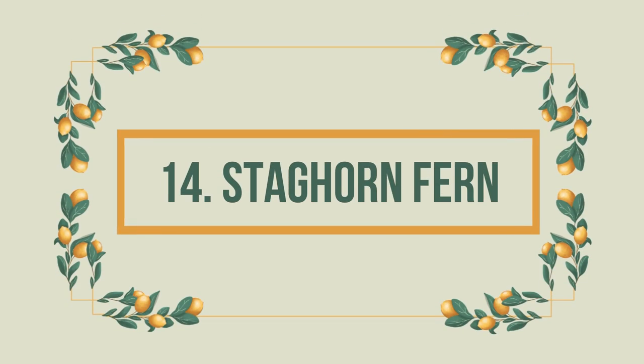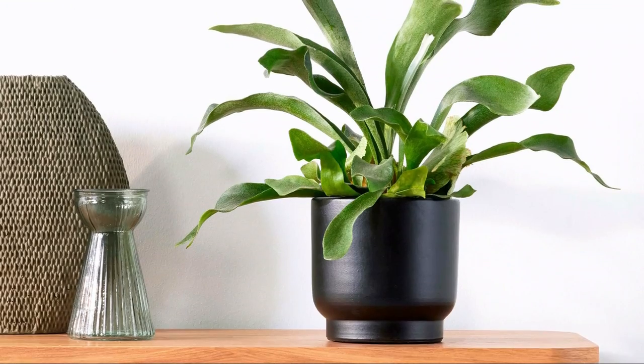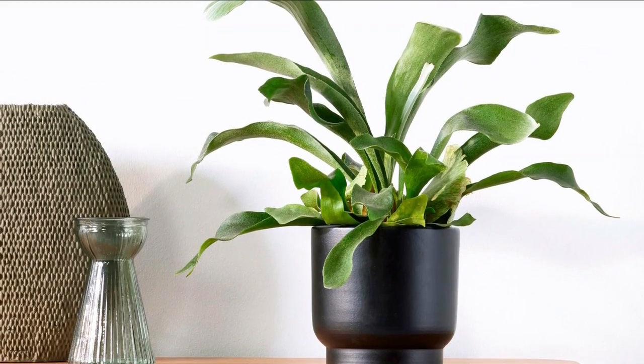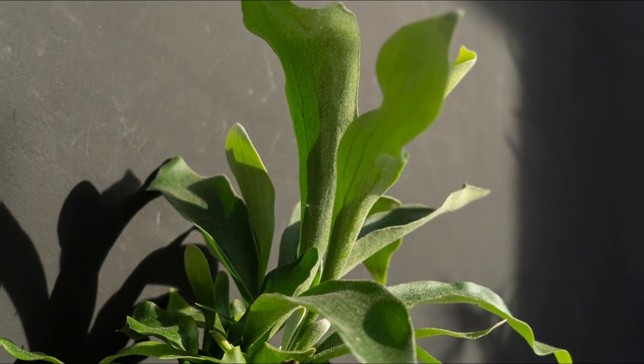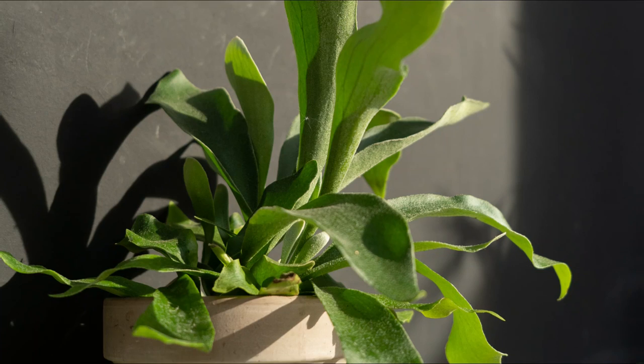Number 14: Staghorn Fern. Belonging to the polypod family, staghorn fern has unique fronds. Its flat leaves overlap each other to offer stability to its ferns. This plant is completely safe for your pets.